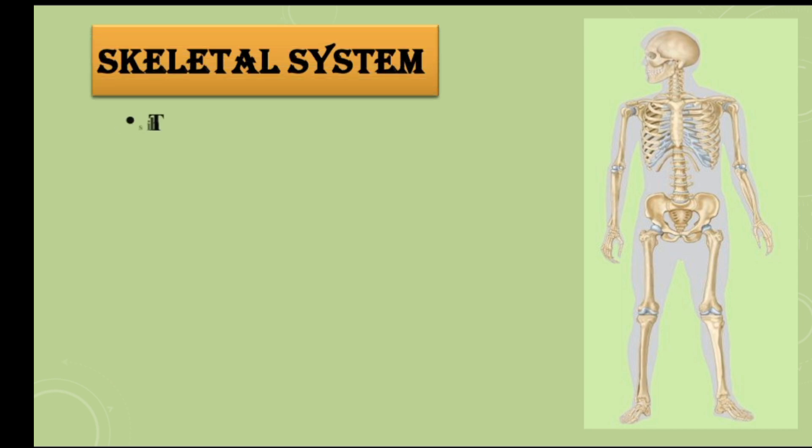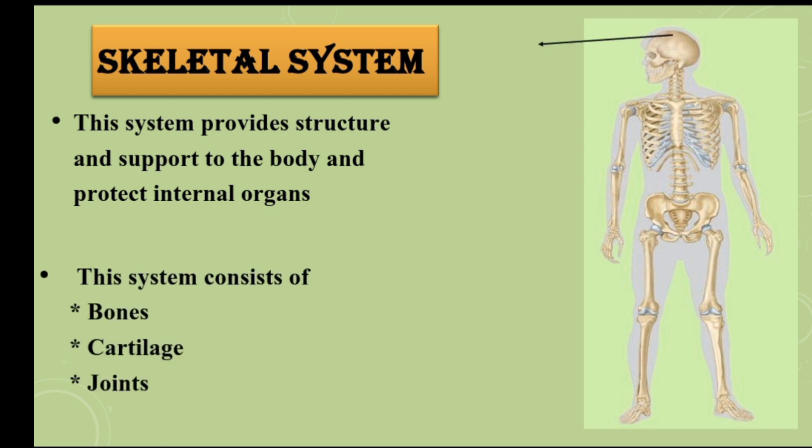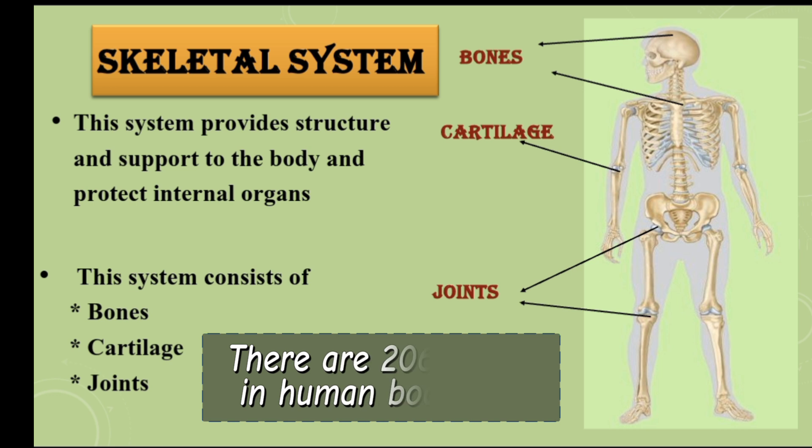Skeletal system. It provides structure and support to the body and protects internal organs. This system consists of bones, cartilage, and joints.